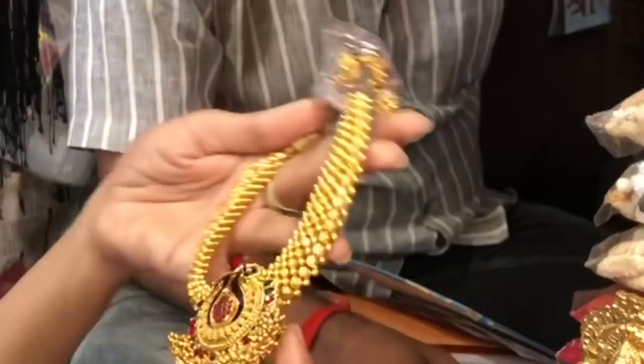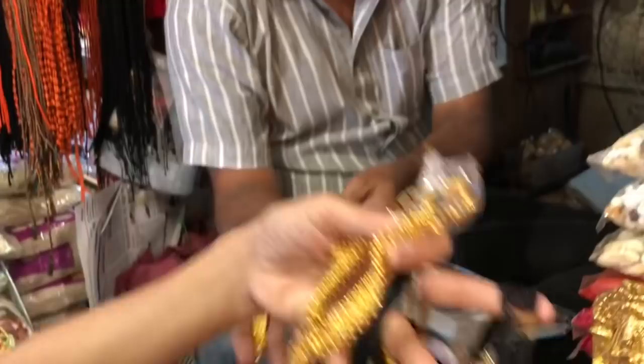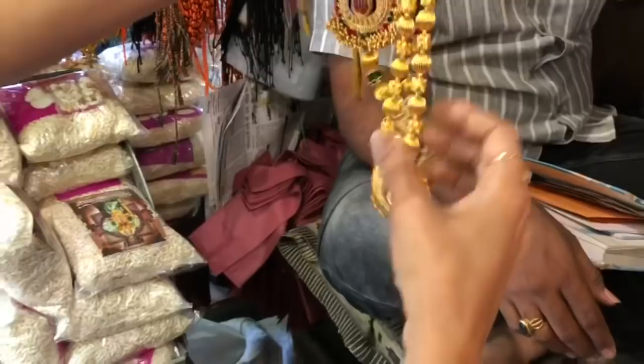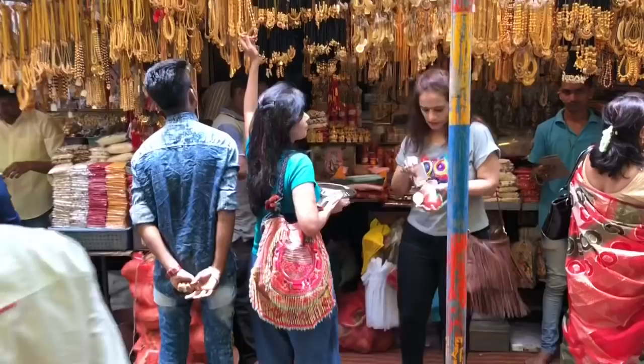You will also get lots of fancy and ethnic jewelry here. Prices vary — ₹750, ₹650, and going up to ₹1,250 for some pieces.